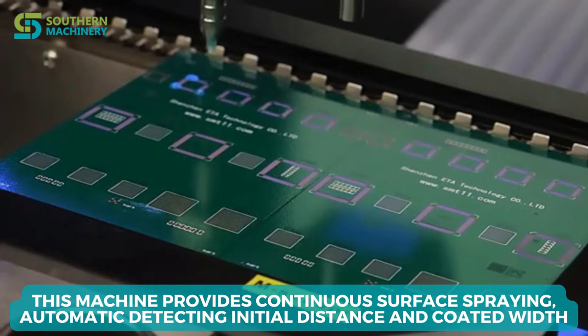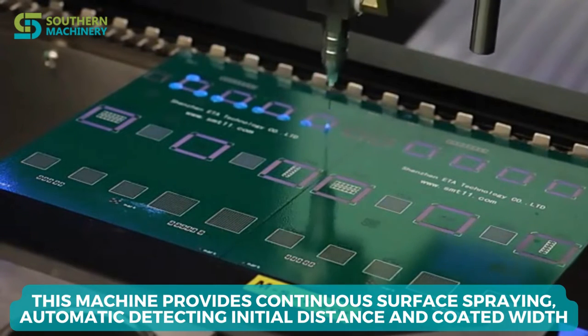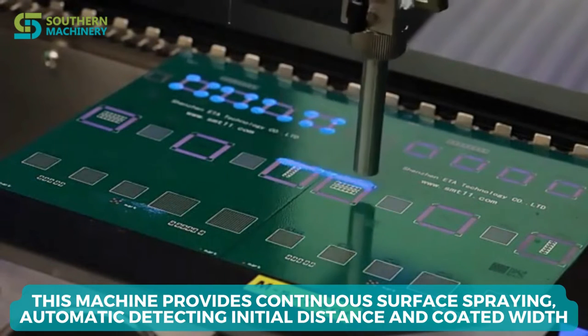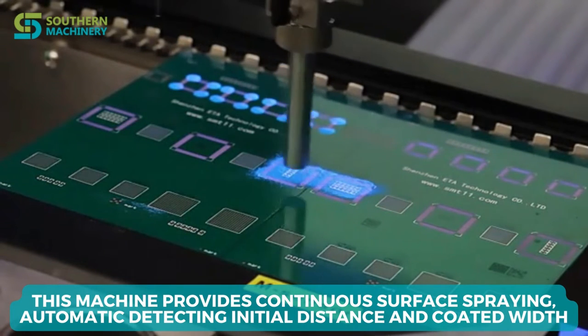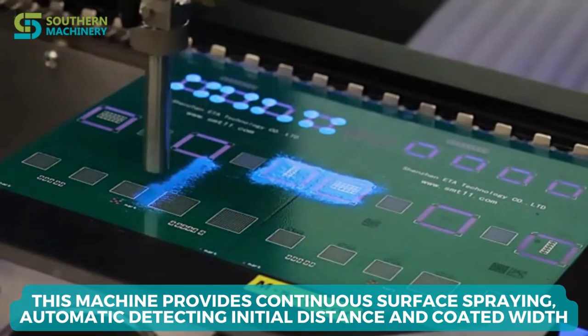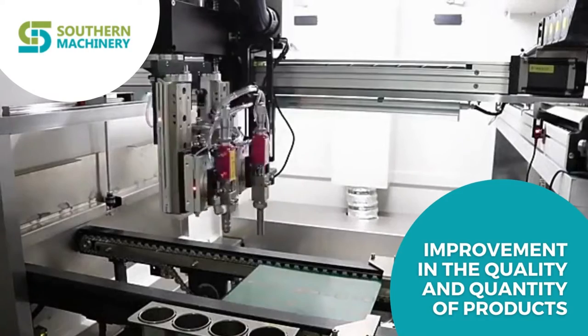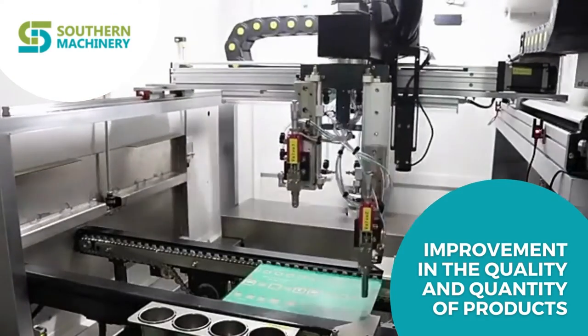This machine provides continuous surface spraying, automatic detecting of initial distance and coated width. Through this machine you can get improvement in the quality and quantity of products.